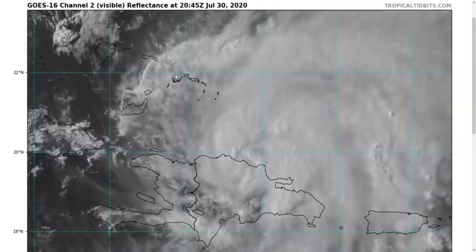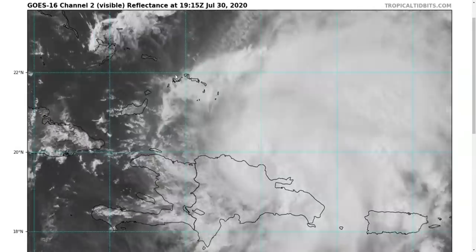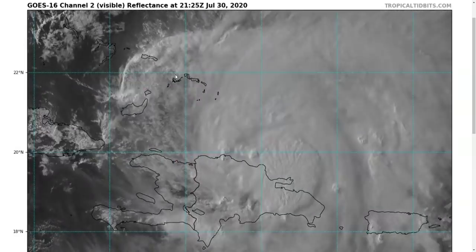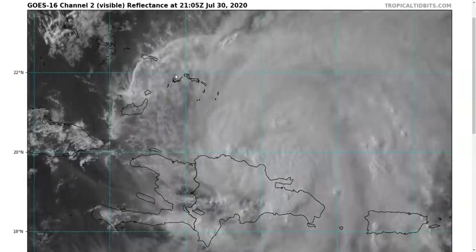Hi, this is a Thursday evening, July 30th update on Tropical Storm Esaias. The thoughts in this video are just mine, and in making decisions, consult the National Hurricane Center and your local weather office for the best information for your location.